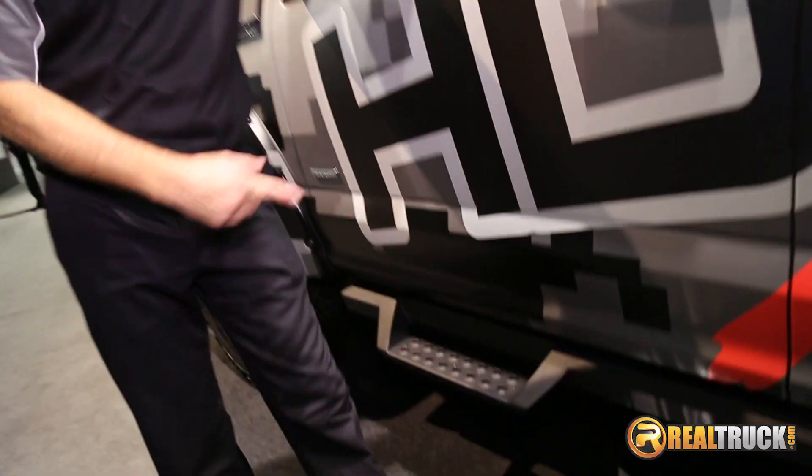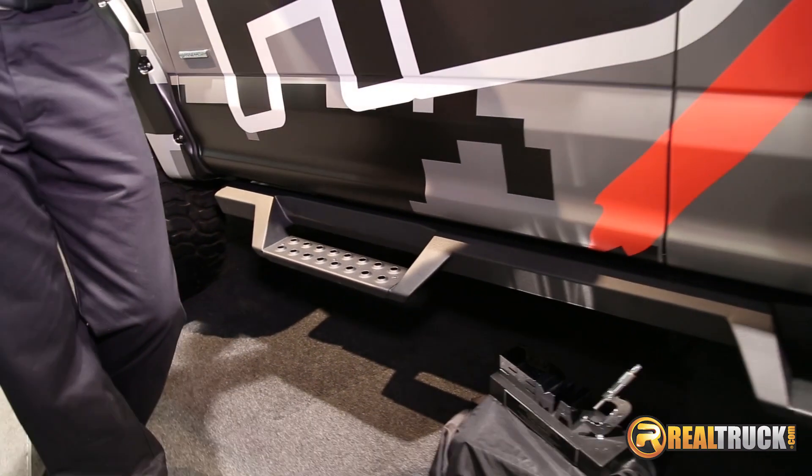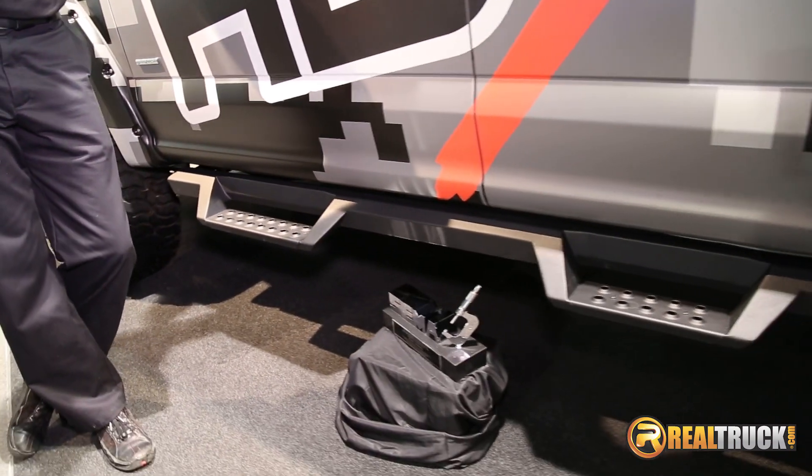We're here at the Weston booth with Mike. What we have here is our new HDX drop step. This is a brand new product for us. We won the new product award here at SEMA show for it.